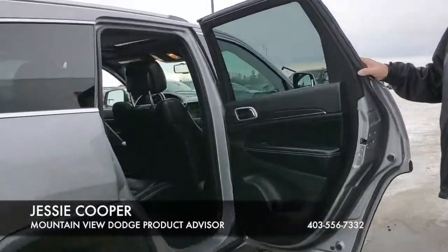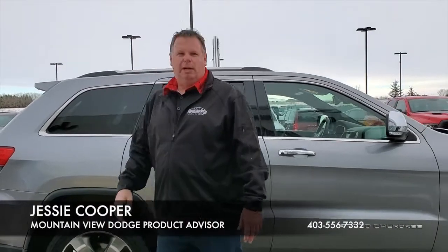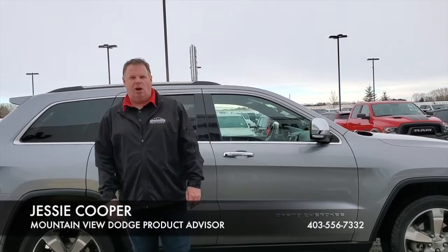As you can see folks, judging by this video, there are no scrapes or scratches. This vehicle would look amazing in your yard — come on down to Mountain View Dodge and have a look. My name is Jesse.